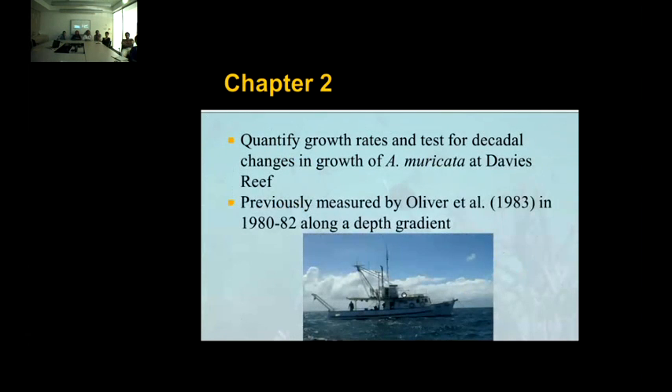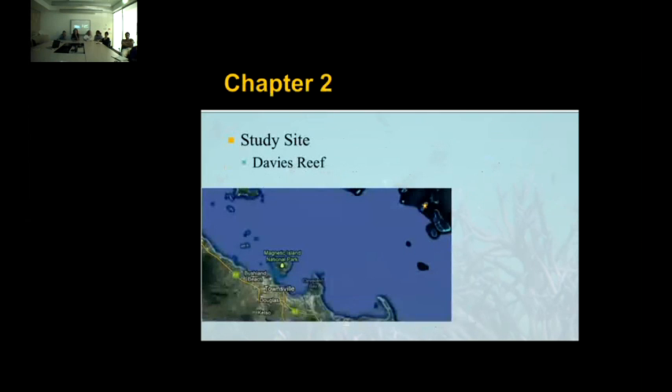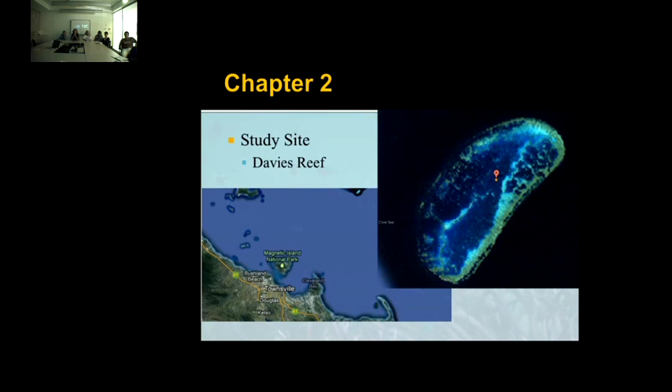After finding that, we wanted to test some other tropical locations. I've been going to Davies Reef to quantify coral growth rates and test for decadal changes — previously measured by Oliver in 1982 along a depth gradient. The environmental factors that change along the depth gradient — light penetration, turbulence, and temperature — all decrease with depth, and because these are critical factors for coral growth, numerous studies have shown coral growth rates decrease with depth. Davies Reef is 100 kilometers northeast of Townsville — a mid-shelf reef. We went to the same site as Oliver: a 16-meter deep hole with a 9-meter opening, so wave turbulence is greatly reduced inside.